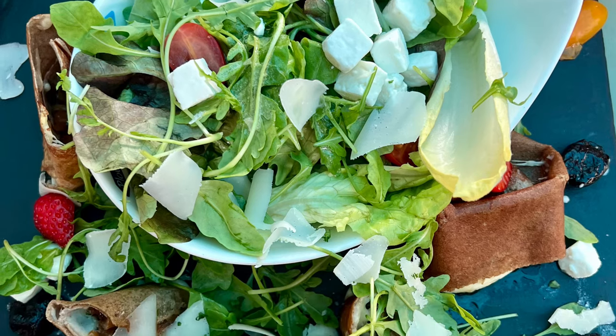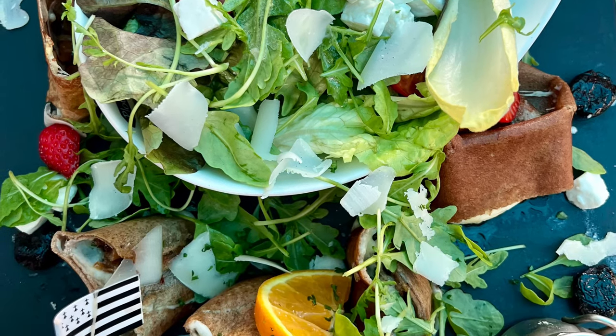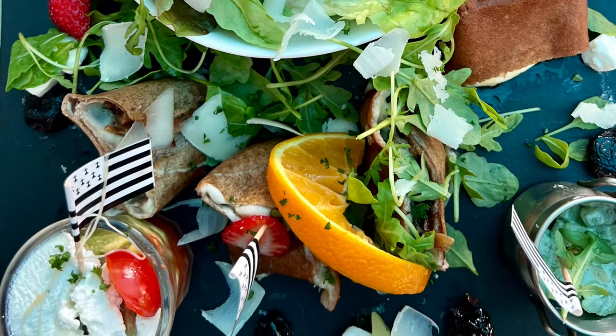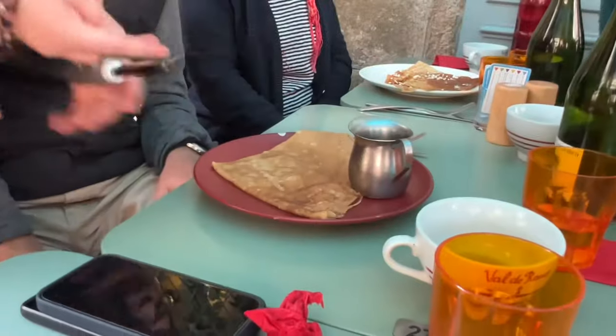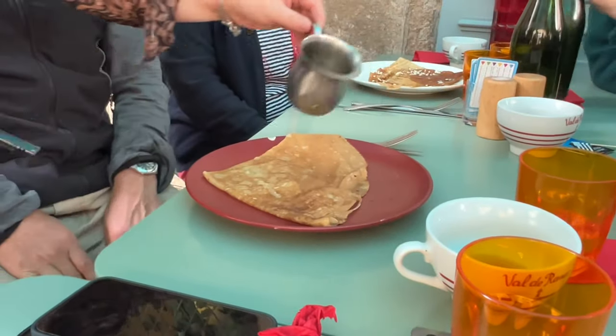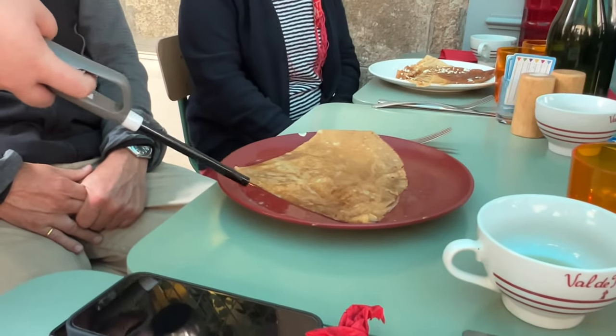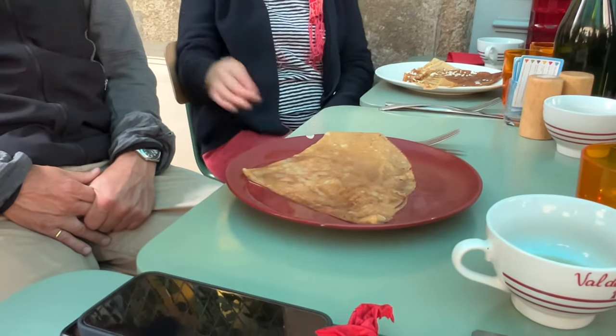A big salad — a big bowl of salad with galette of jambon, fromage and champignon and a lot of good things.